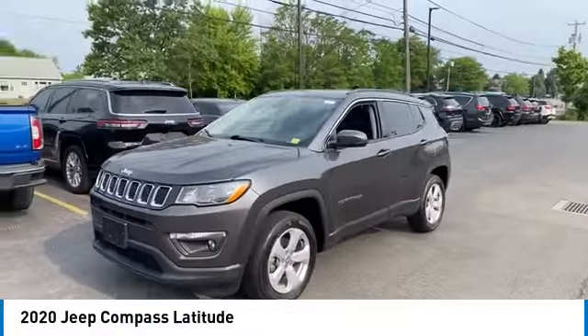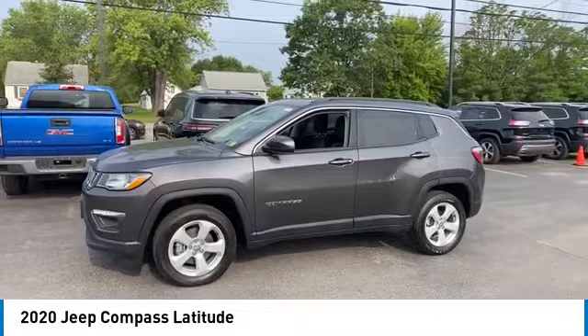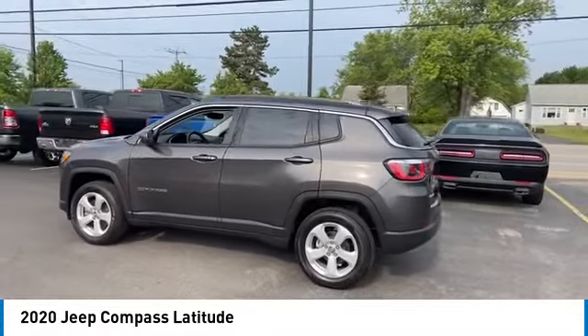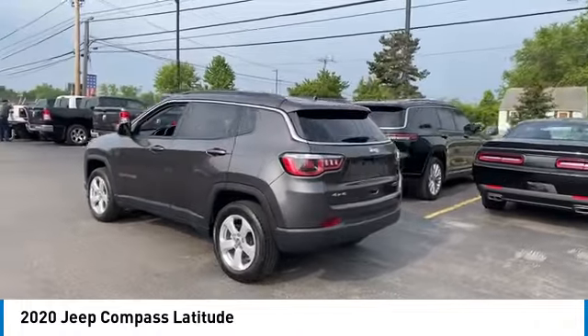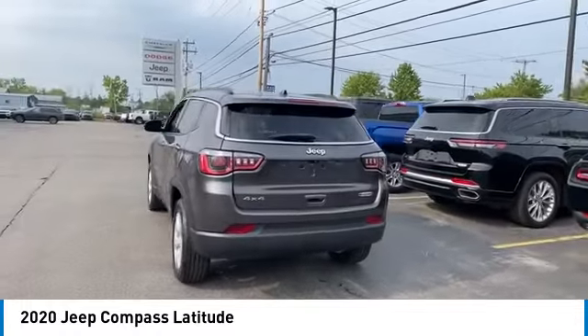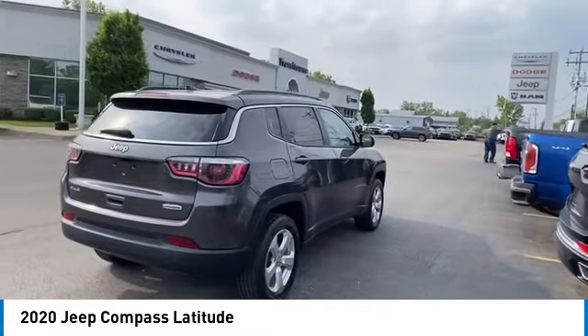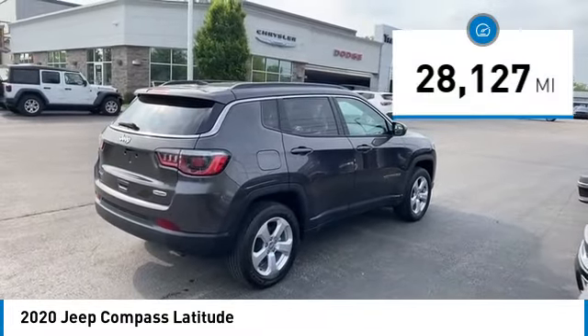The Jeep Compass has a solid, sophisticated 16-valve engine. It features electronic variable valve timing that continually changes the torque curve, bringing more versatility to the 165 peak pound-feet of torque and more capability to the 172 peak horsepower. This vehicle has less than 30,000 miles.